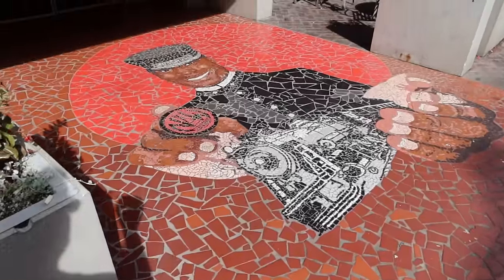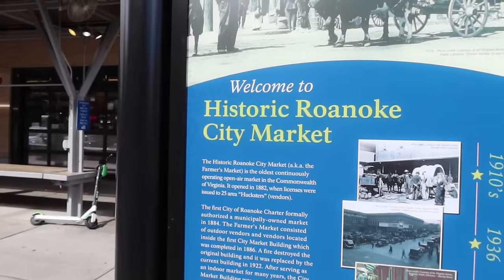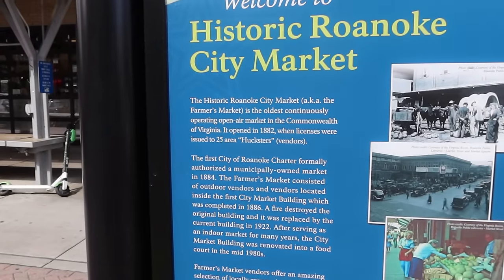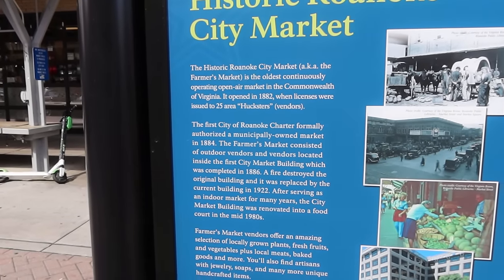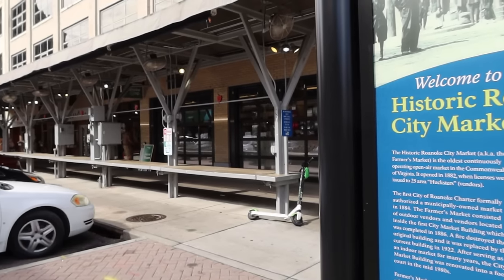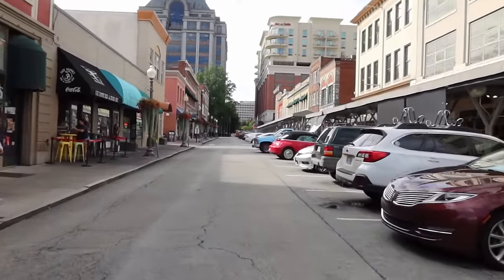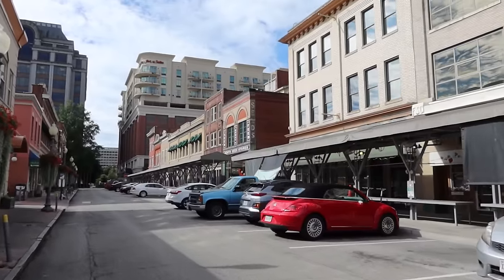Here's another tile — something to do with trains, obviously. Here's a little bit more information on the City Market: Historic Roanoke City Market, oldest continuously operating open-air market in the Commonwealth of Virginia. Opened in 1882, when licenses were issued to 25 area hucksters — customers or vendors. So it's been here for a long time, about 140 years. You can see they're getting ready to set up for the day. I believe a lot of these buildings are around the 1900 era — I want to show them to you, especially right along here.